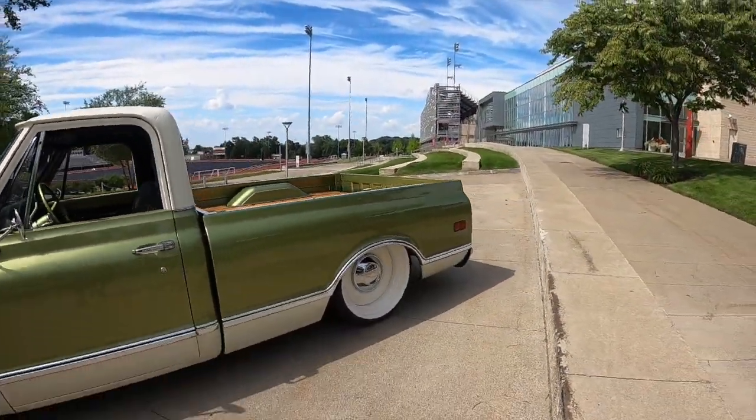This whole video was shot with the truck aired out completely. I'm just going to put it to ride height so you can get an idea of where it sits — this is ride height, just driving down the road.